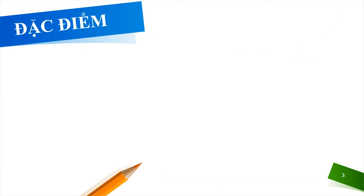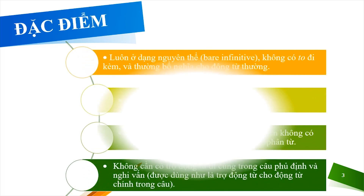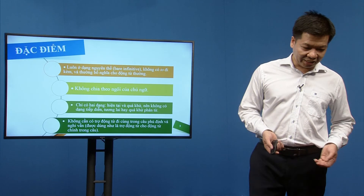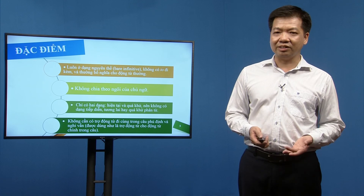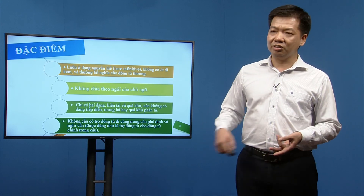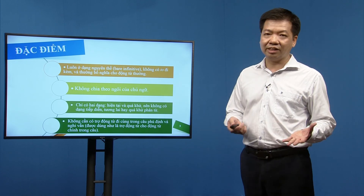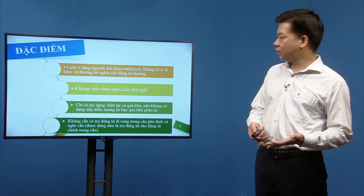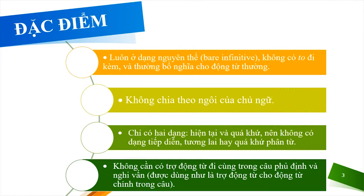Đặc điểm của động từ khuyết thiếu: chúng luôn đi với động từ nguyên thể không có 'to' (bare infinitive) và bổ nghĩa cho động từ thường. Động từ khuyết thiếu không chia theo ngôi của chủ ngữ — không cần thêm bớt gì dù chủ ngữ là số ít hay số nhiều. Chúng có hai dạng: hiện tại và quá khứ, không có dạng tiếp diễn hay tương lai.